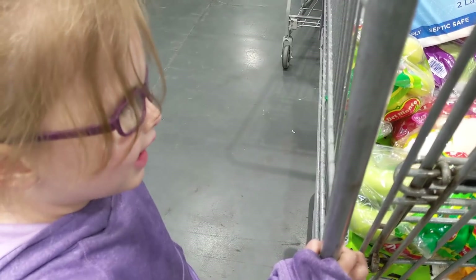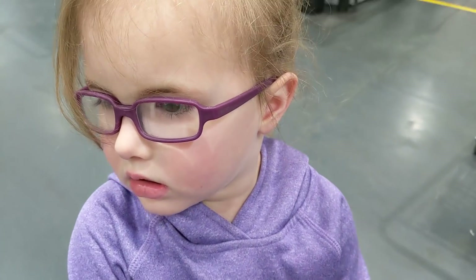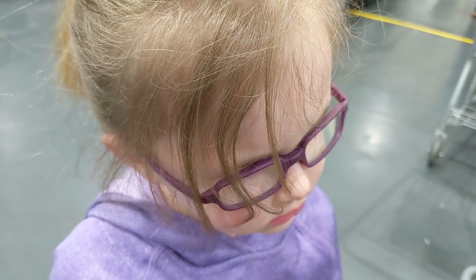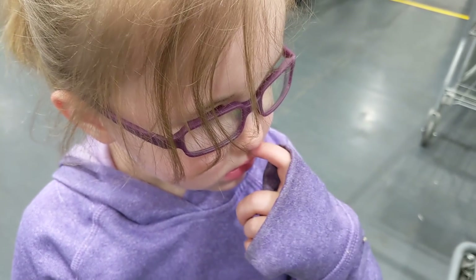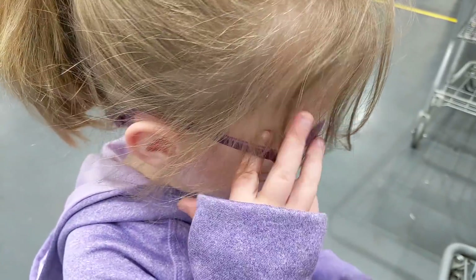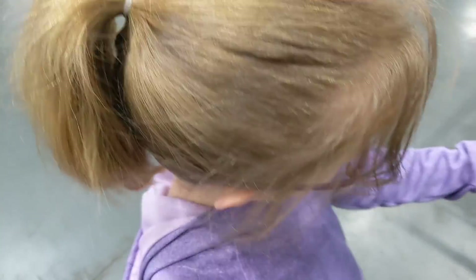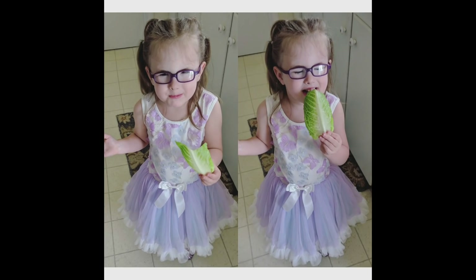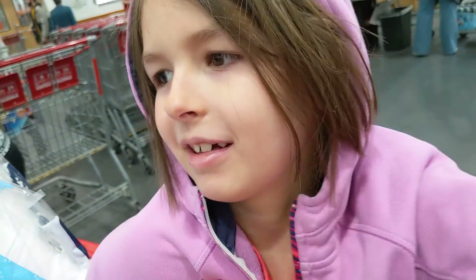Did we get everything we needed, Renee? She forgot — she wanted a toy wand. We have three boxes of crackers at home, but what she really wanted was a fairy wand. They just don't sell wands here, and she already has one at home anyway. What's your favorite food that we got today? Bananas? Cheese sticks? Her favorite is lettuce! And Talia's favorite is steak — good choice, they're delicious.